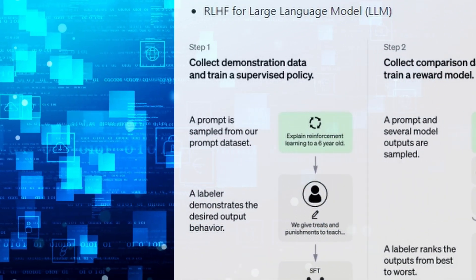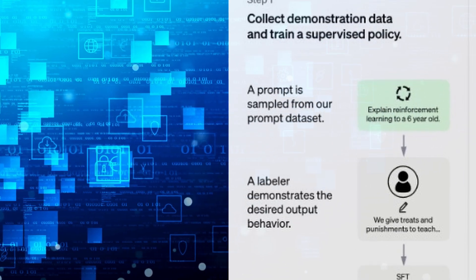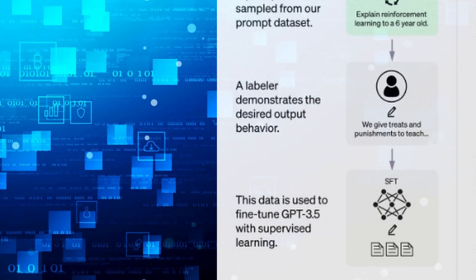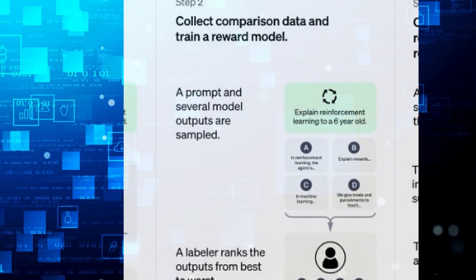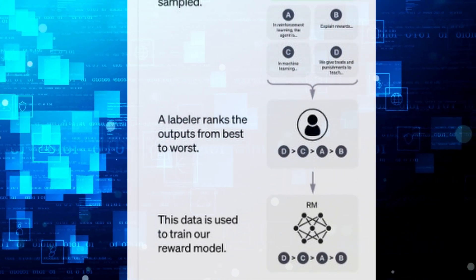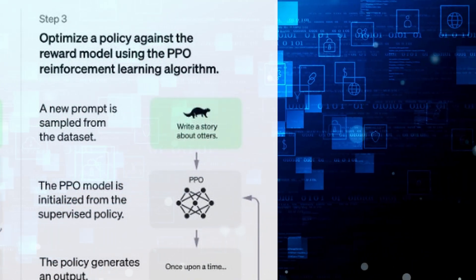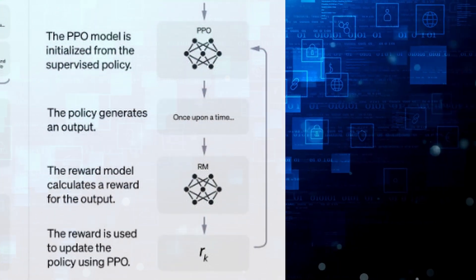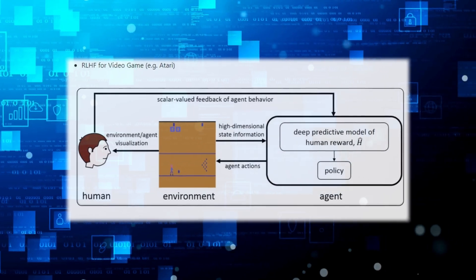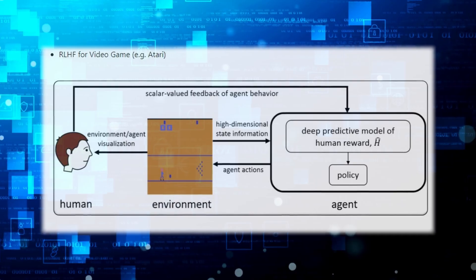Picture this as a coach guiding an athlete, fine-tuning their performance to bring out the best in them. The model, like the athlete, learned from feedback given by humans, adjusting its responses to align more closely with what we as users would expect. This process of fine-tuning is similar to the way a sculptor chips away at a block of marble, slowly revealing the masterpiece within. Each piece of feedback helped to shape the model, refining its responses, honing its skills, and moulding it into a tool capable of understanding and interacting with the world in a way that feels intuitive to us.